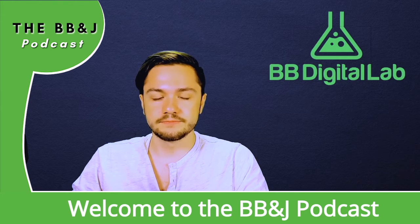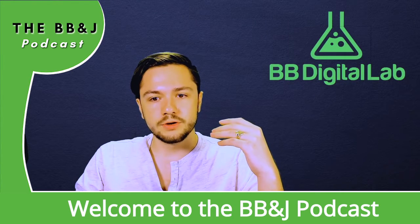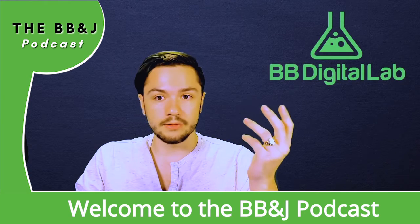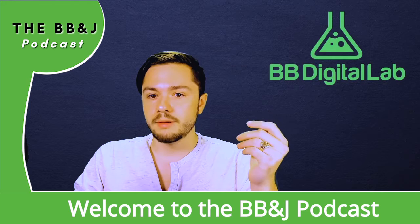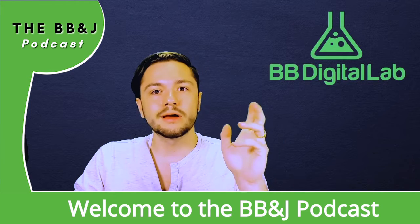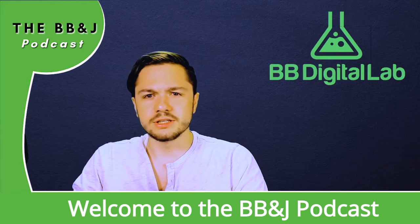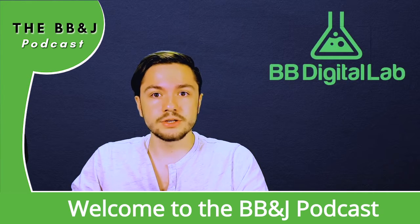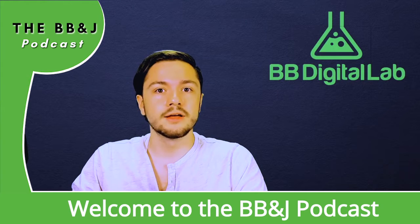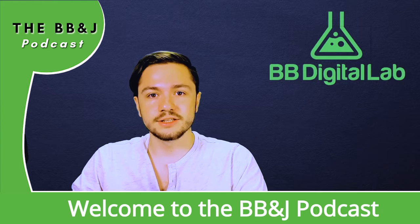So if you have a website, you may be wondering how can I use them? How can I get the most out of them? How should I get started? All of these questions I will be addressing on today's episode of the BB&J podcast. I'm your host, John Lint. Let's get into it.